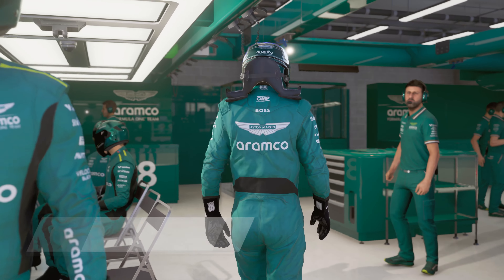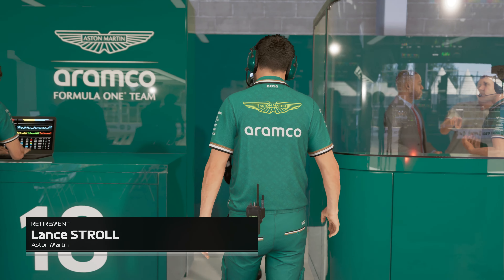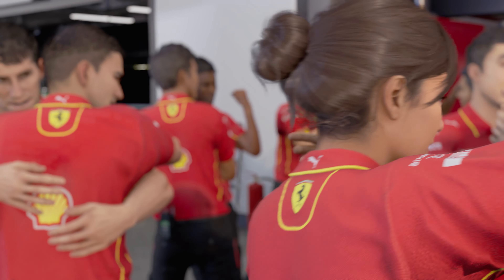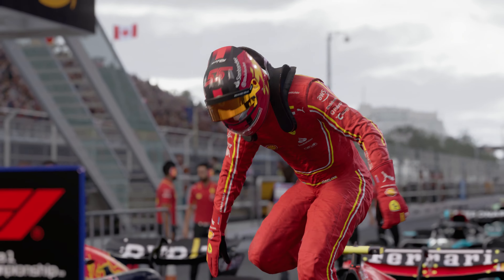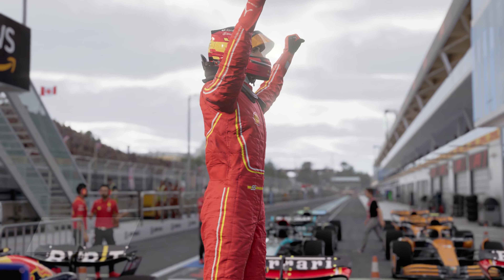With all jokes aside, this was a pretty fun race, even with the unfortunate outcome. I've always loved watching the Canadian Grand Prix, and coming onto the latest F1 game and trying to win as one of the most disliked drivers on the current grid is a fun challenge. Please drop a like if you found enjoyment in this video, and I'll see you guys in the next one.